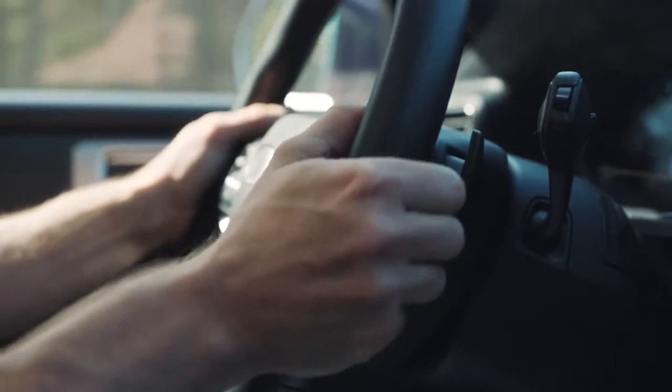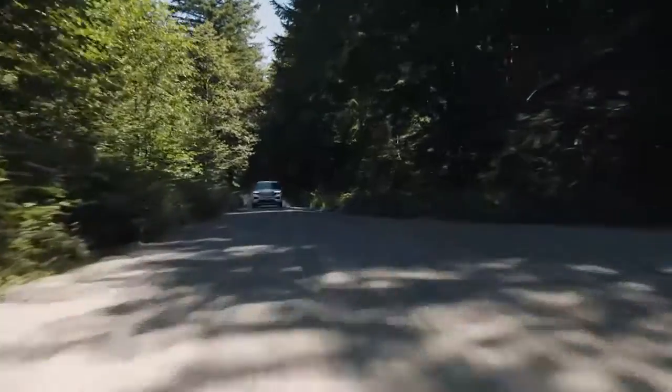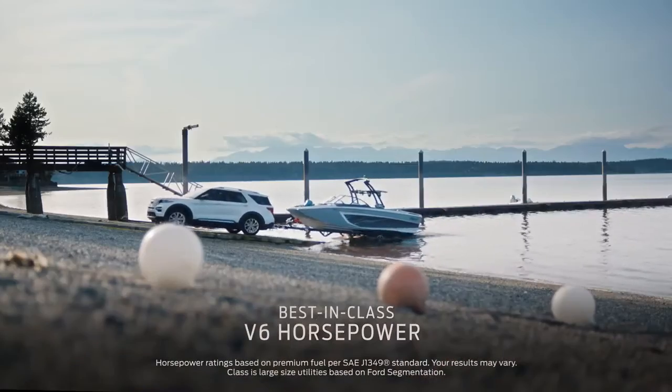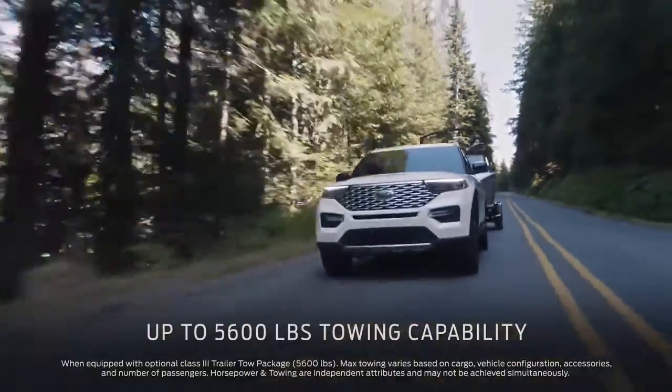The 10-speed transmission delivers smooth acceleration with no latency. When you put your foot down, you should get the acceleration delivered right to the road. Explorer comes with 365 horsepower and can tow 5,600 pounds. It's got lots of power, and that's what I like about it. It's fun to drive.